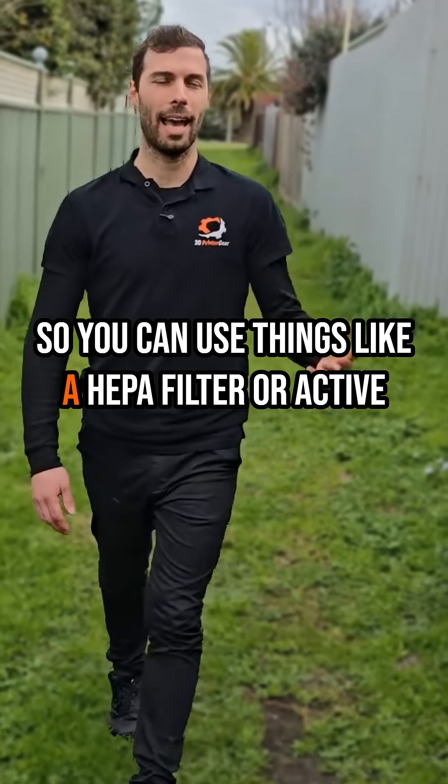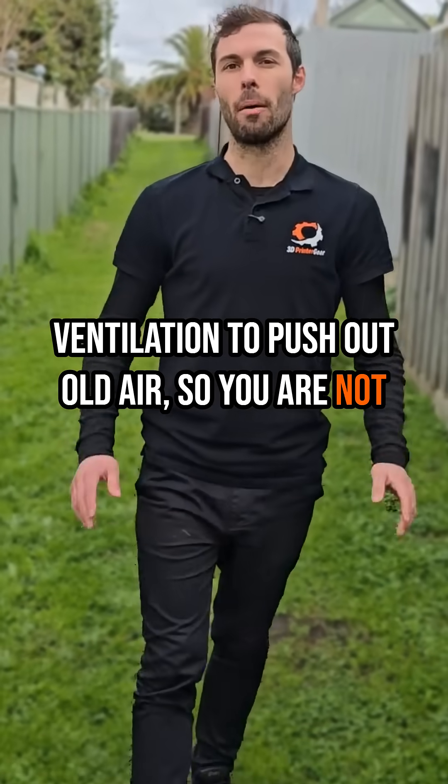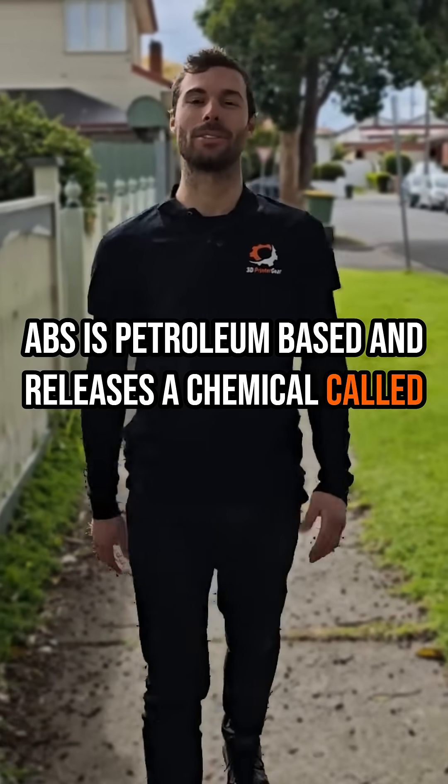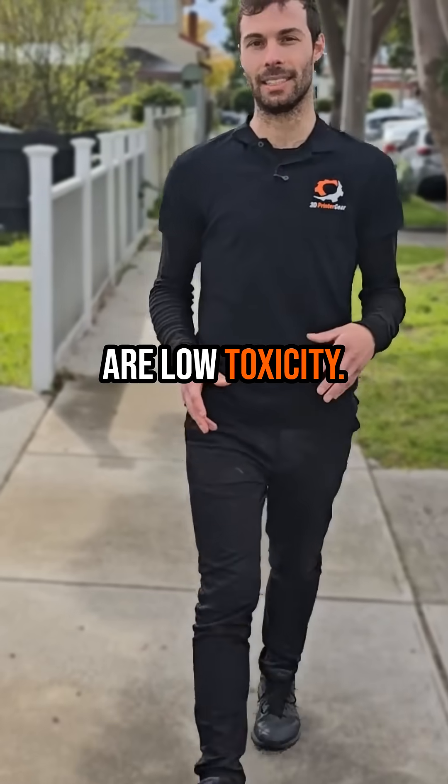You can use things like a HEPA filter or active ventilation to push out old air so you're not breathing in those fumes. ABS is petroleum-based and releases a chemical called styrene, which is bad. PLA and PETG release chemicals that are low-toxicity.